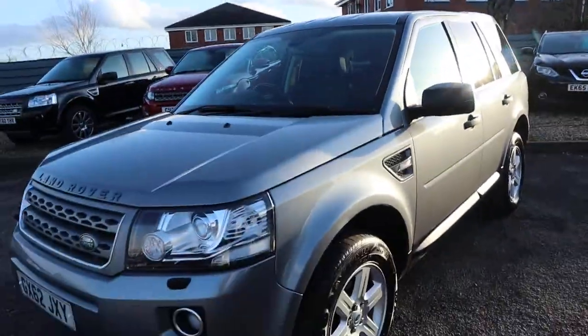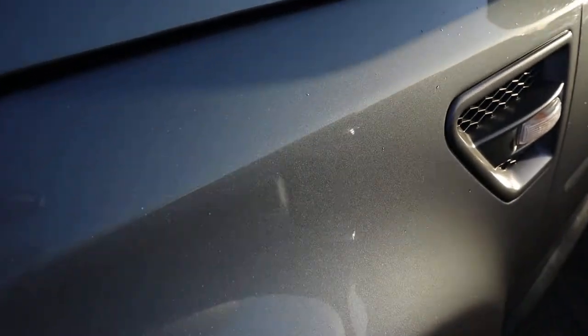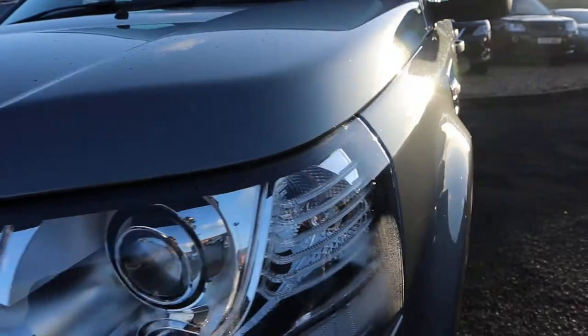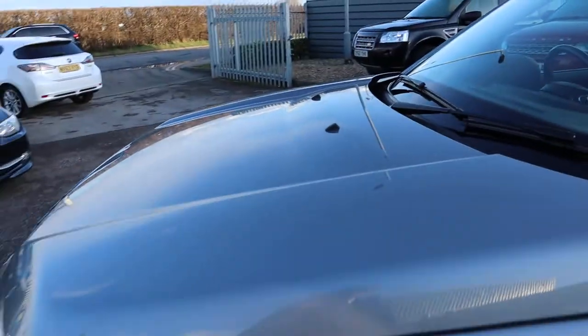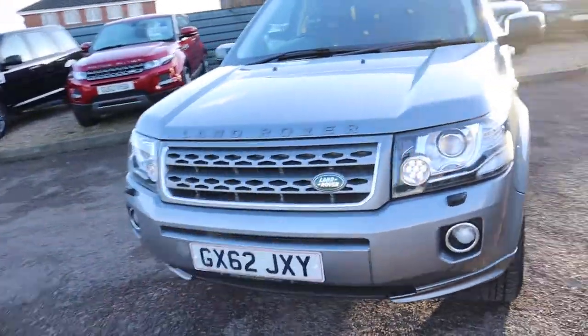This beauty has done under 60,000 miles, the paintwork is exceptional — let me try and show you it in the sunlight so you can really get a good idea of just how wonderful and bright the car is. It's the automatic diesel, 2.2 litre.